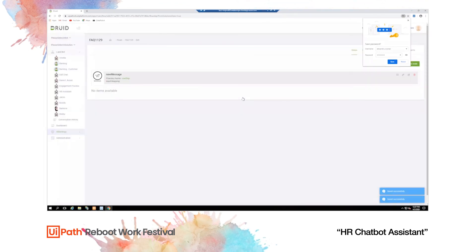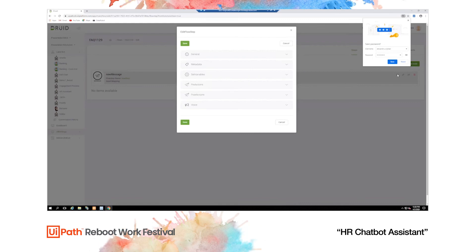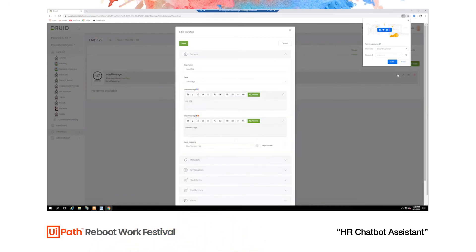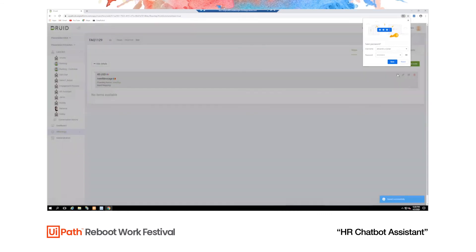Of course there's also the option to teach the chatbot automatically by using a database, a spreadsheet, or a Google Sheet — whatever is useful for you. You can use UiPath robots to teach the chatbot multiple questions, answers, and even iterations by using tabular data.